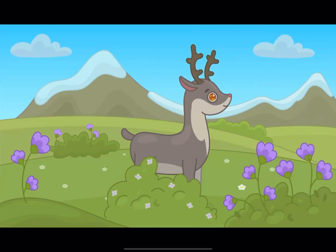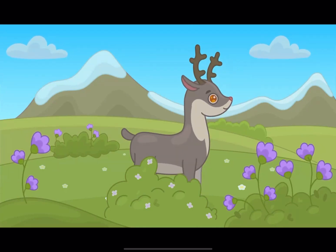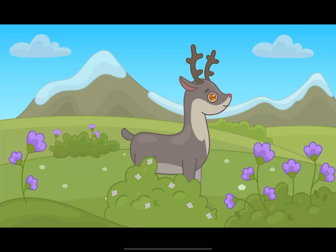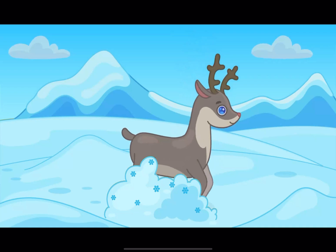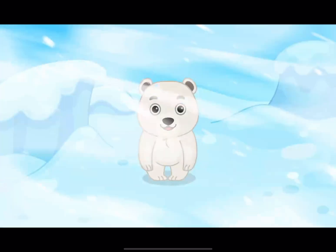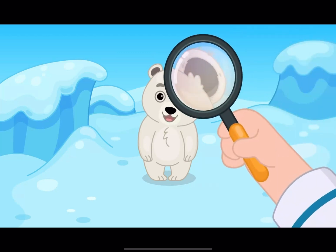Did you know that reindeers change eye color throughout the year? It is golden in the summer and becomes dark blue in the winter. I was surprised to learn that the polar bear has white fur but black skin.